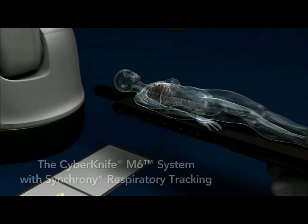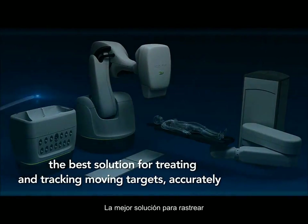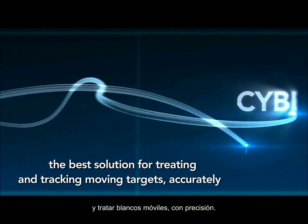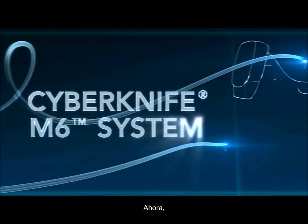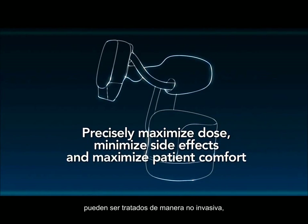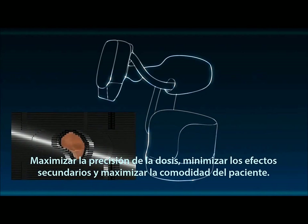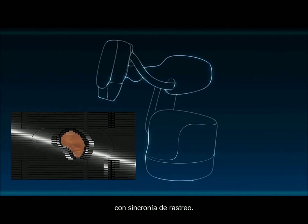The CyberKnife M6 system with Synchrony respiratory tracking — the best solution for treating and tracking moving targets accurately. Now, even the most complex cases can be treated non-invasively with confidence and without compromise. The CyberKnife M6 series with Synchrony tracking.